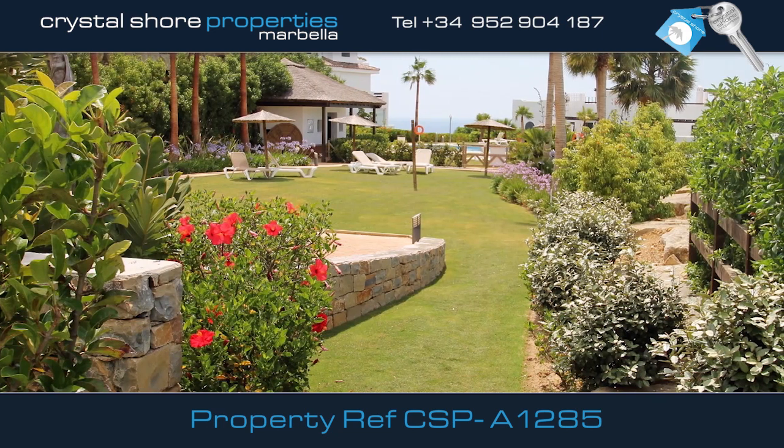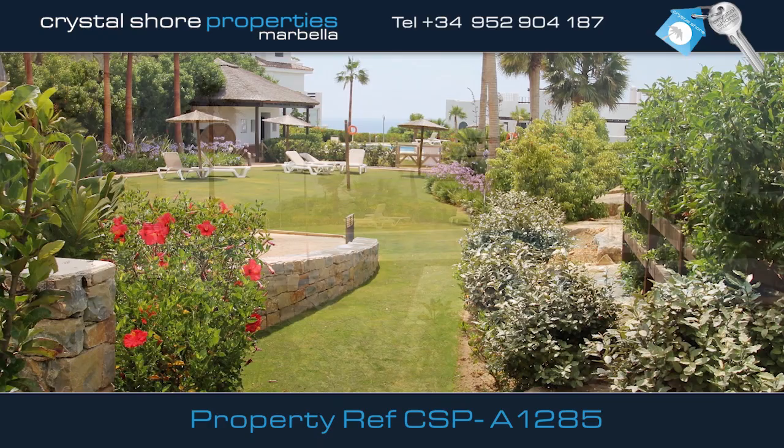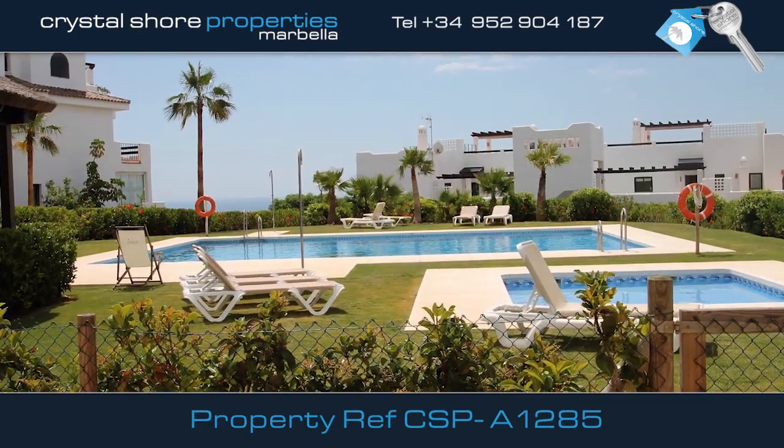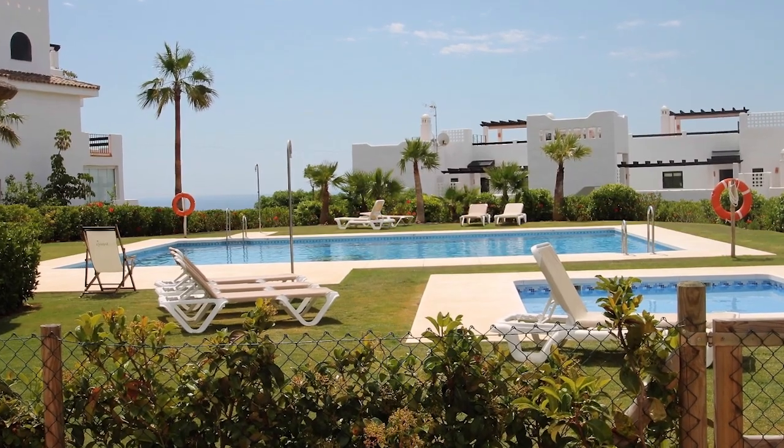Other features of this lovely apartment are underground car parking, storeroom and a lift. This is an opportunity to acquire a fully furnished property in a much sought after location.